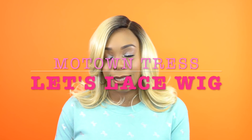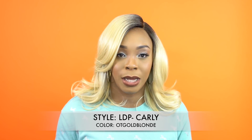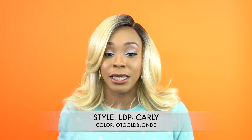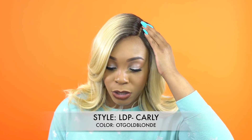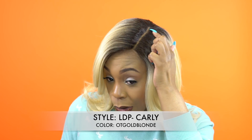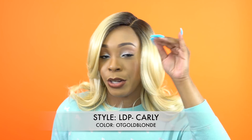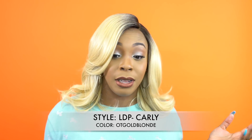I know a lot of people are into blonde and 613s, and that's the color I got, so I'm definitely going to give this away. This is my Motong Tress — it's a Let's Lace Deep Part Wig and she's called LDP Carly. I'm wearing the color OT Golden Blonde; it's a really pretty blonde, kind of like the one I previously reviewed, the Kristen by Bobby Boss — this one is really, really similar to it. It even comes with a left side part, and this one has a left side part 5 inches deep. All I had to do was add powder to it — did not have to tweeze it or anything. It came with baby hairs, but I decided not to use them.